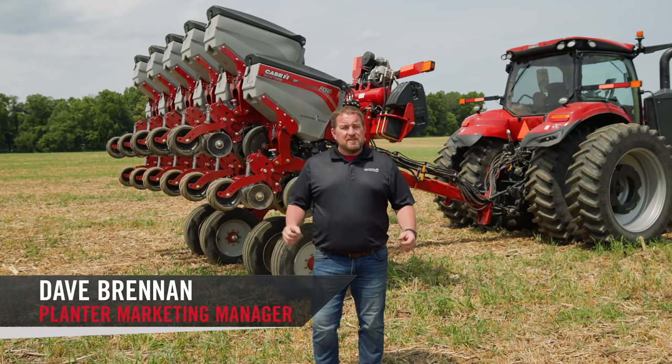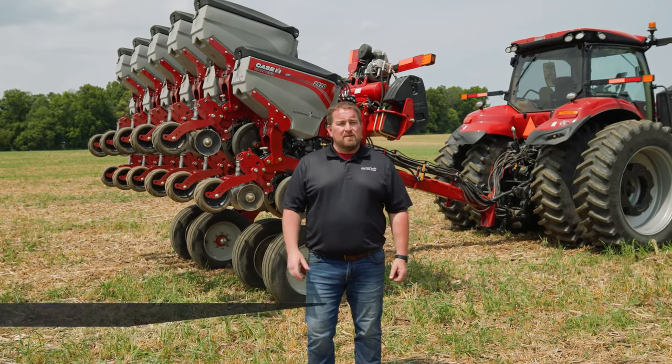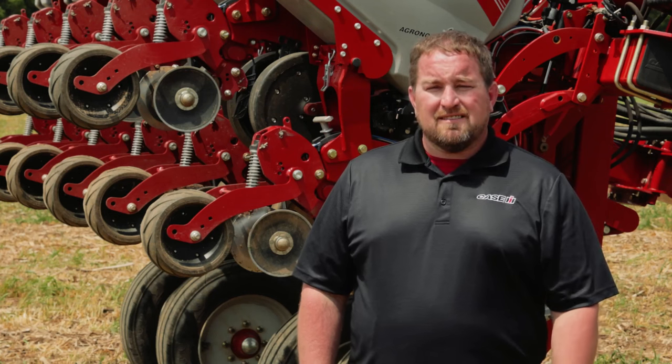Dave Brennan here with Case IH. We just released the new Early Riser 2120 planter. This has got some really exclusive features on it.